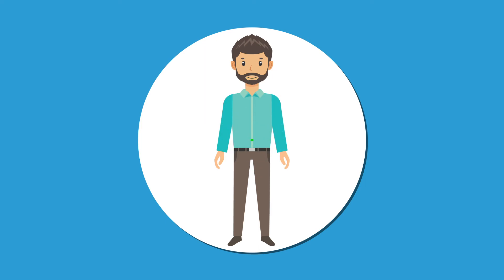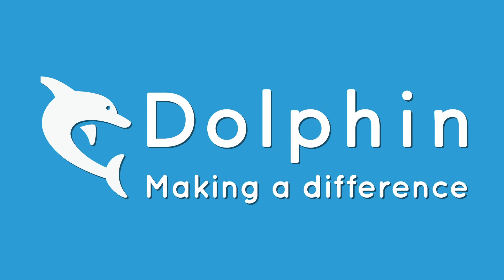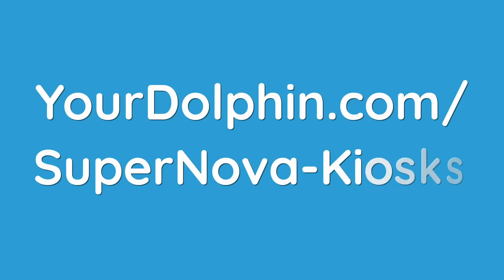Build a positive, inclusive, and accessible experience for your kiosk today by contacting the Dolphin team at yourdolphin.com/supernova-kiosks.